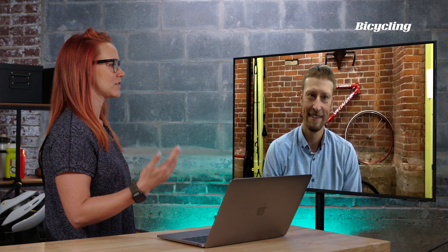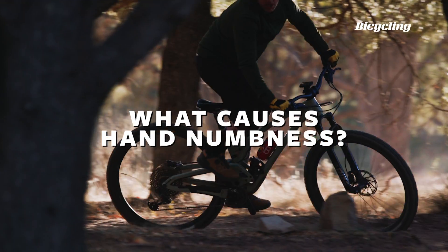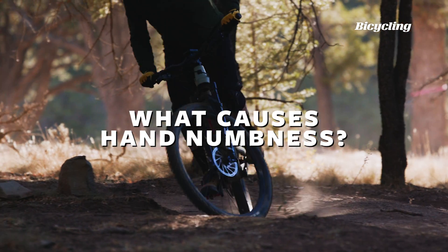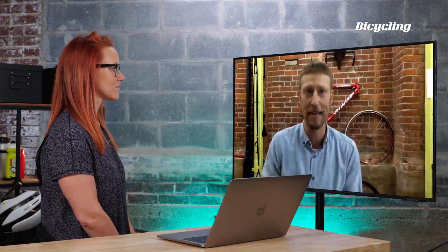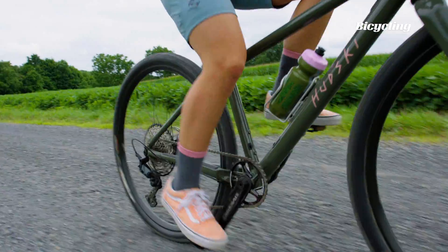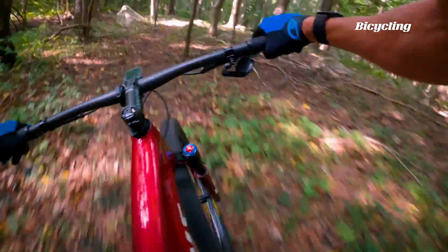Can you talk about why hand numbness can happen on the bike — what's going on in the body or with posture? Hand numbness is probably one of the most common things a cyclist will experience, second only to maybe knee pain, back pain, neck pain. Anytime you're getting tingling numbness, whether in the hands, feet, or anywhere in the body, it basically means a nerve is getting compressed or stretched.